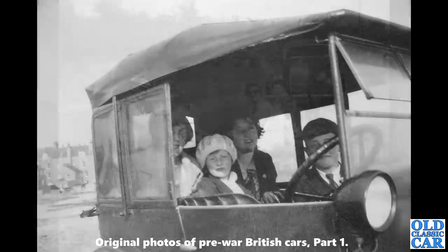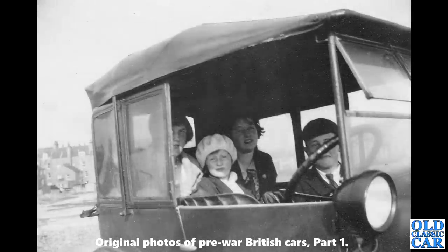A close-up view of a family crammed into their Austin 7 Chummy — again an early one with the headlights on the scuttle; you can just about see that. There are very tall buildings in the background — are they seaside hotels, I wonder? It's got that sort of vibe to it.